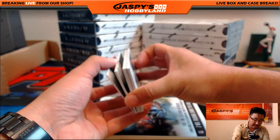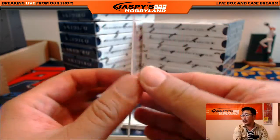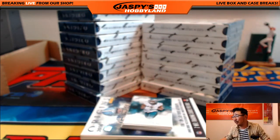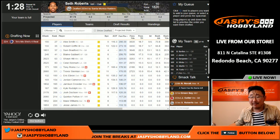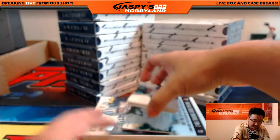I forgot how all this is configured — oh, there it is. All right, Gary Barnage. So this is what I'm going to take. I'm going to take old Seth Roberts for my Raiders as my very final pick of this 14-team draft with a lot of members of Jaspies Hobbyland. There you go.